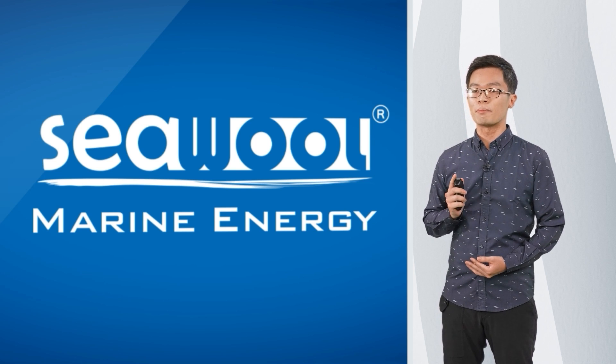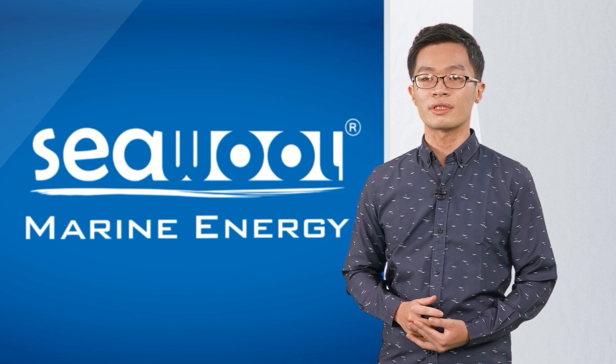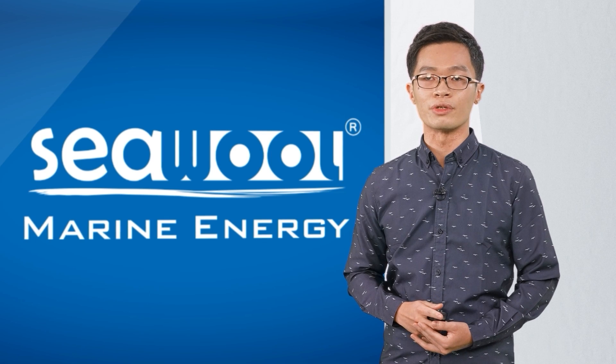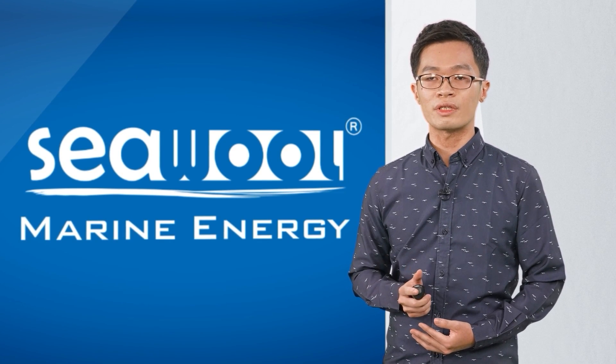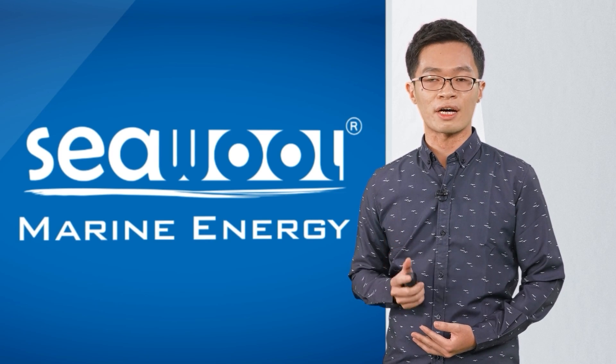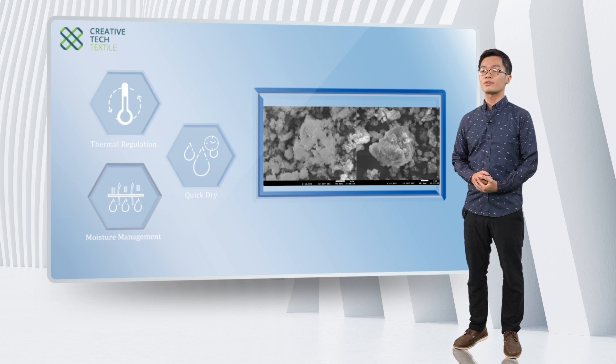The good things are more than that. As I mentioned, the oyster shell was nurtured by the sea and enriched with minerals from the ocean. We found the sea wool yarn naturally inherited several functions: thermal regulation, moisture management, and quick-dry.